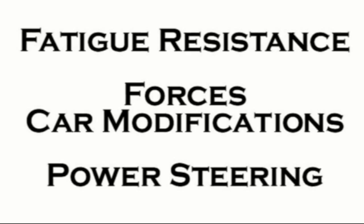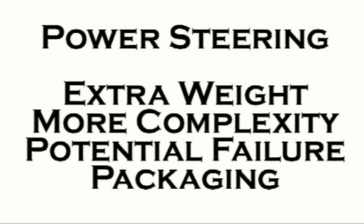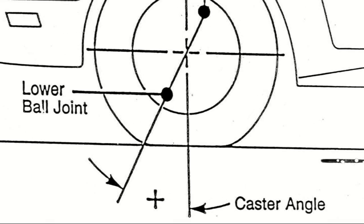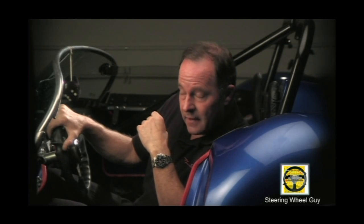Usually what happens is the driver's fatigue resistance is exceeded before the checkered flag. The team will do whatever they can to the car — pull some caster out, whatever — to get the steering effort down so that the driver can actually be happy and content and focus on the task at hand, rather than the hand at task.